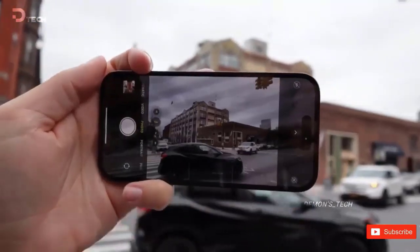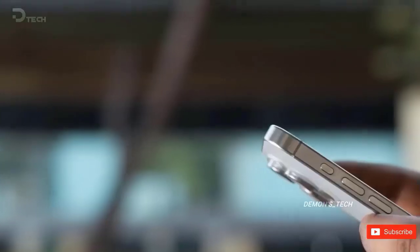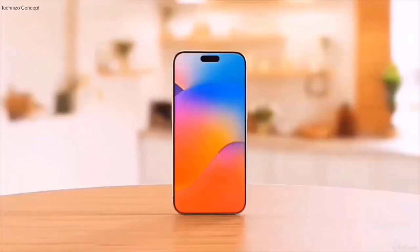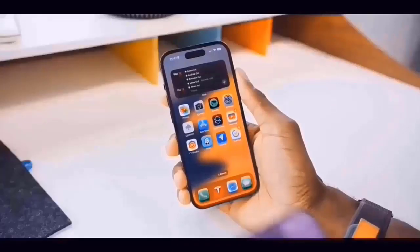The newest iPhone Pro handset from Apple may feature the biggest camera island yet, according to recently leaked photos of cases on social media. A variety of cases that seem to have been designed for the iPhone 16 Pro are seen in the pictures, which were posted by renowned leaker Majin Buax.